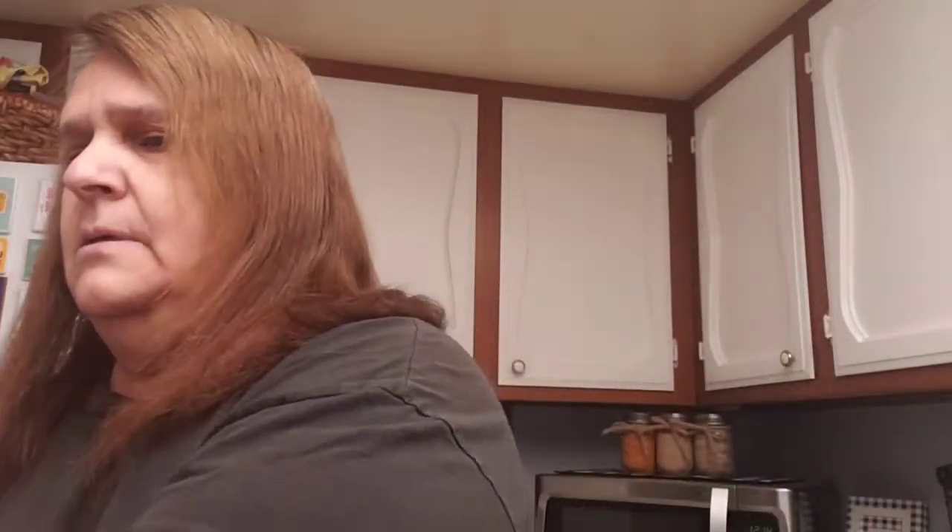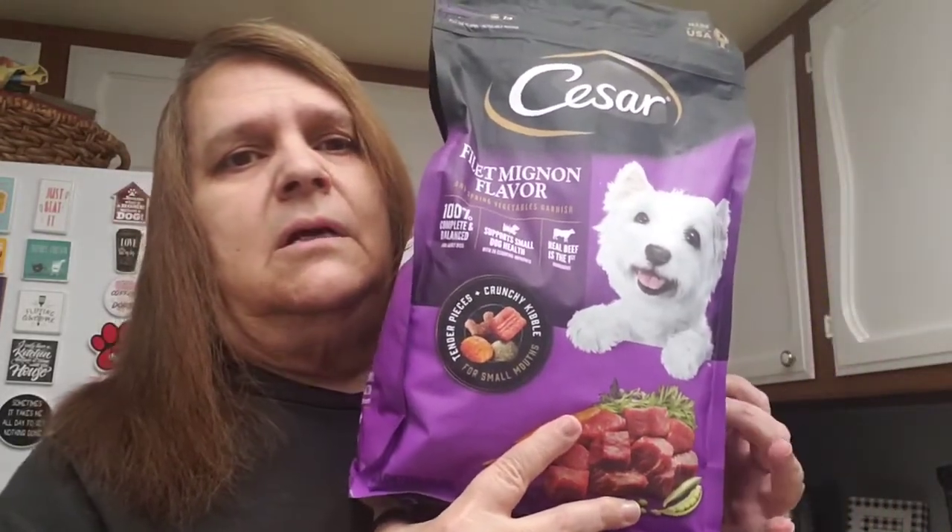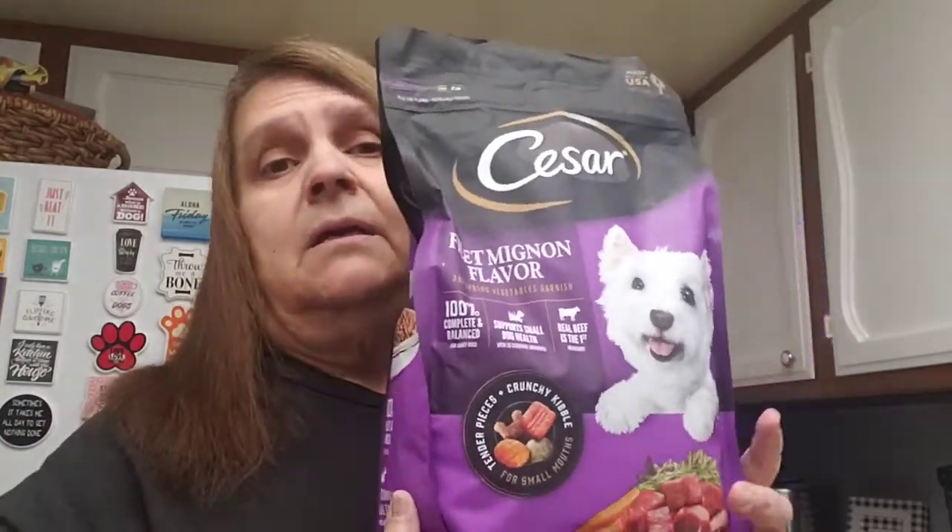I bought two of these. I got the dog some Caesar's dry food — this one is the filet mignon flavor and it has carrots and peas in it. My dogs like it. It's for small dogs, and Leilani was raised on Caesar's wet food. I'm putting them on this one now and it doesn't upset Leilani's stomach, because now that she's older her system is changing.